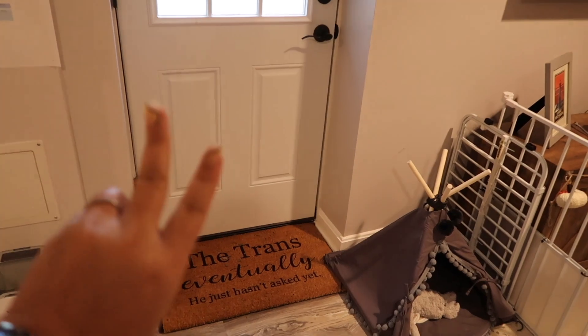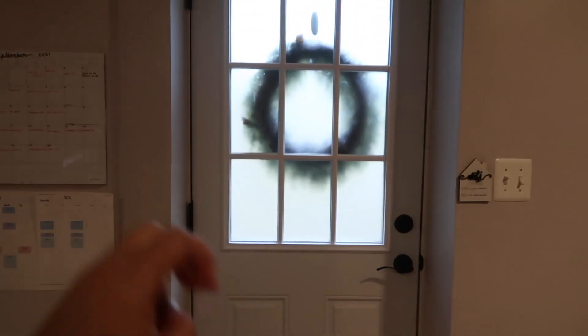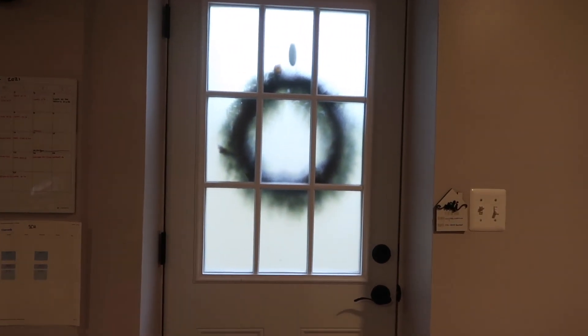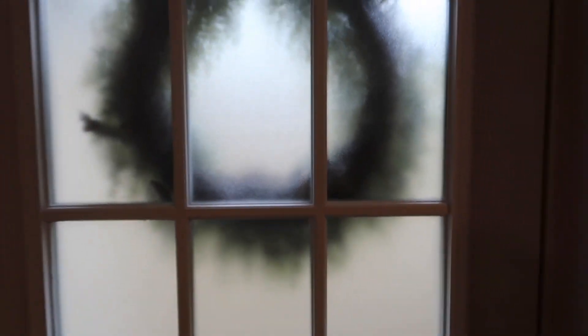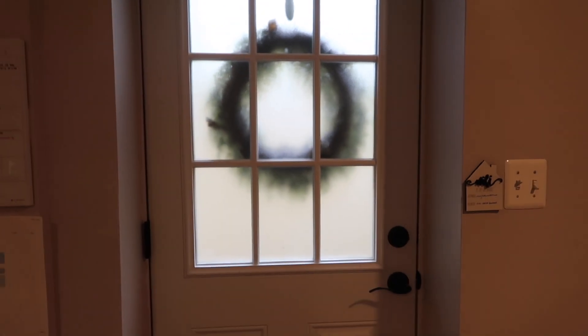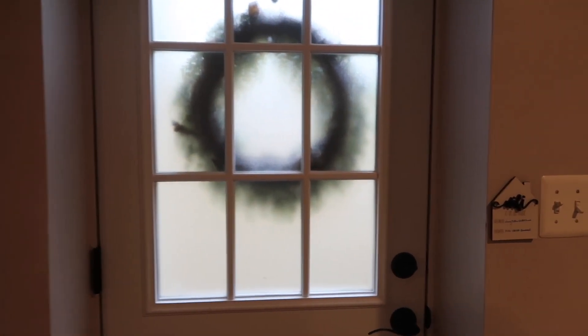I'm actually gonna start you guys from what is our front door and then move in a circle so that I don't make anybody too dizzy. This is the front door to the basement. This is actually not the door that we use, but our friends use this door to come in. A couple of our friends actually have keys to this door. So, when we have friends over, they come straight to the basement so they don't have to come through my parents' part of the house.